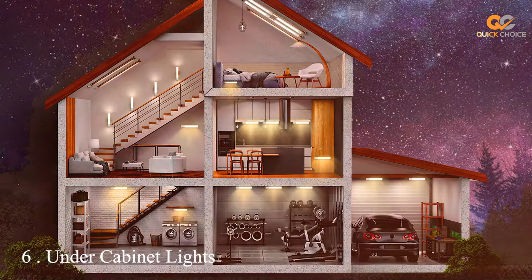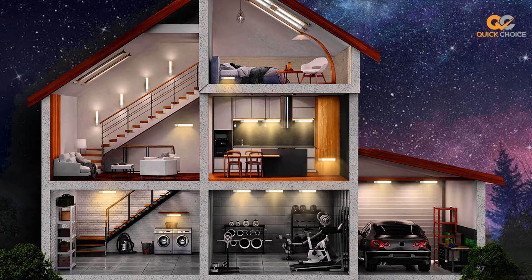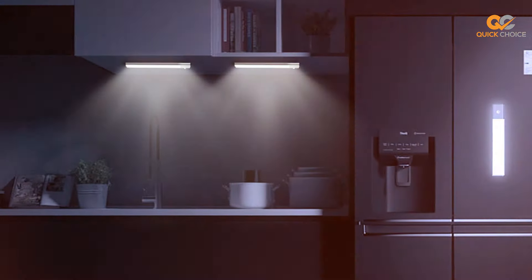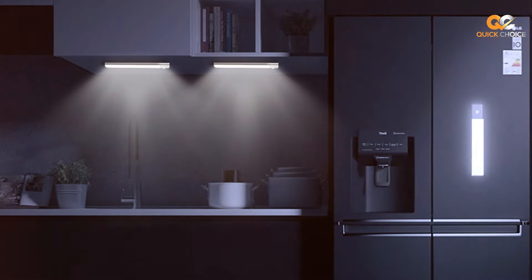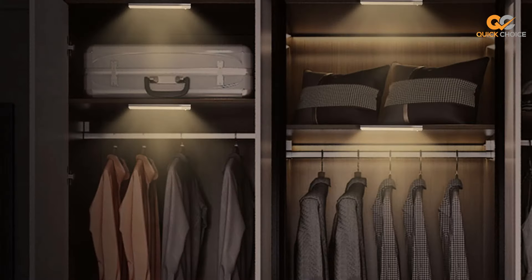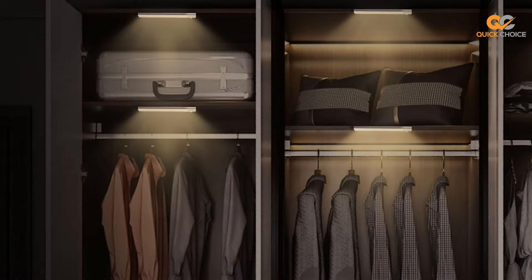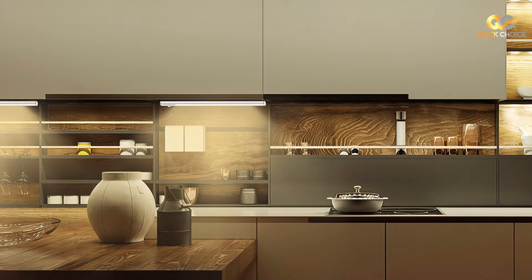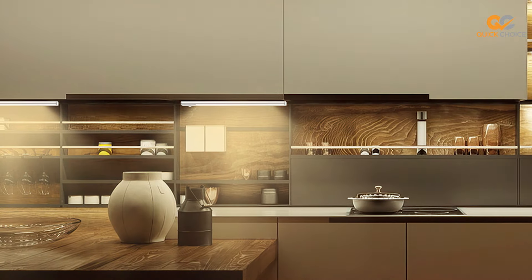The number 6 position is dominated by the Under-Cabinet Light with Motion Sensor. When it comes to convenience and energy efficiency, this is a top choice for brightening up your kitchen, closet, or any other dark space. These lights are designed with motion-sensing technology to ensure that light is always there when you need it. The motion sensor activates the light when it detects movement, making it perfect for tasks like cooking or finding items in your closet. Say goodbye to fumbling for light switches in the dark.